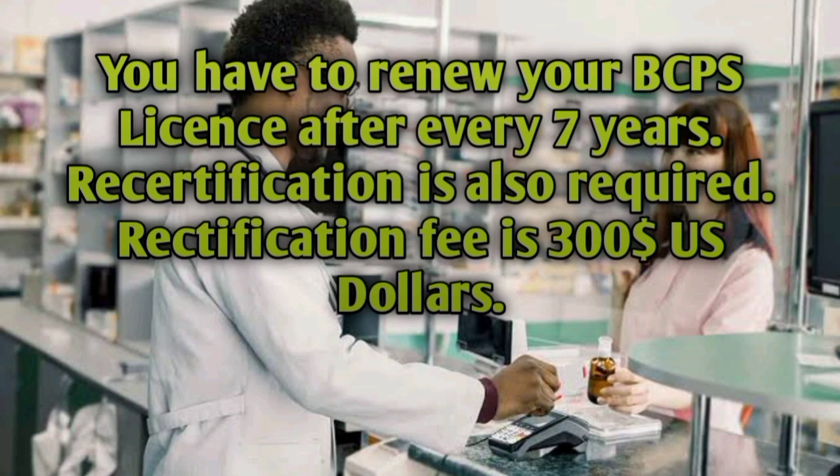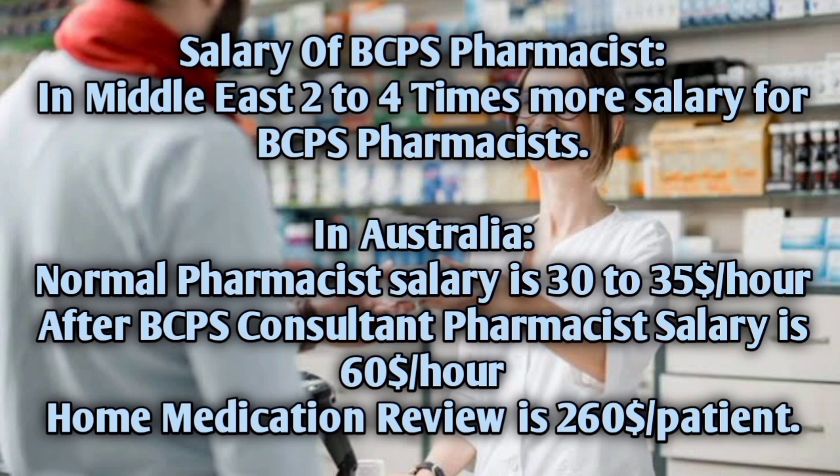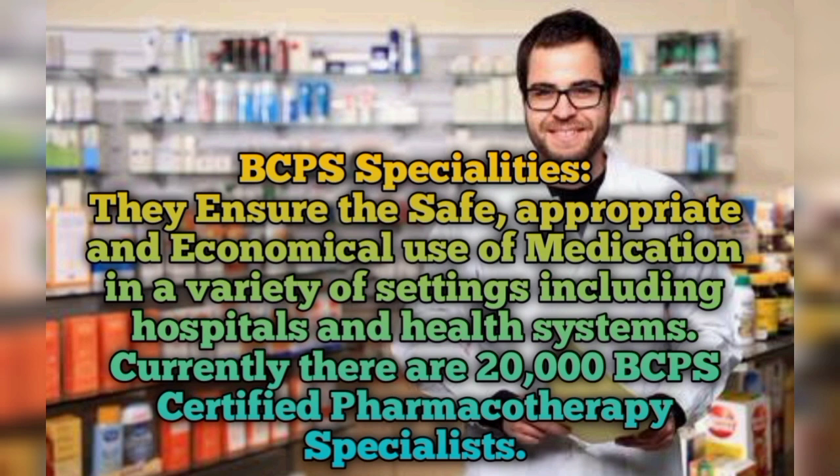Salary of BCPS pharmacist: in the Middle East, it is two to four times more than a normal pharmacist. In Australia, a normal pharmacy salary is thirty to thirty-five dollars per hour; after BCPS, a consultant pharmacist salary is sixty dollars per hour. For home medication reviews, you get two hundred sixty dollars per patient visit — a very good opportunity for pharmacists.